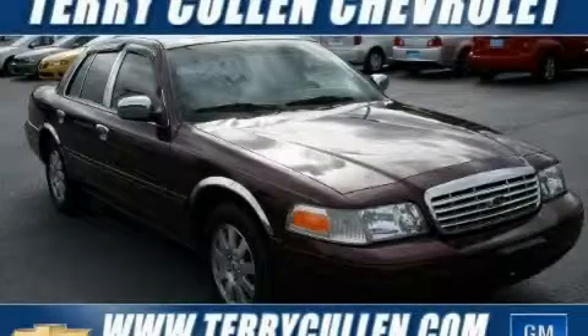This is a 2008 Ford Crown Victoria. Great handling, great comfort, a great ride.